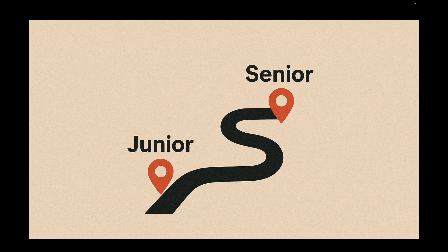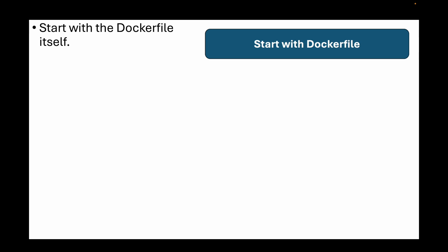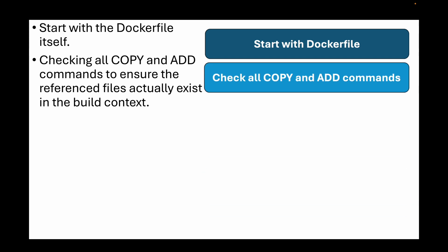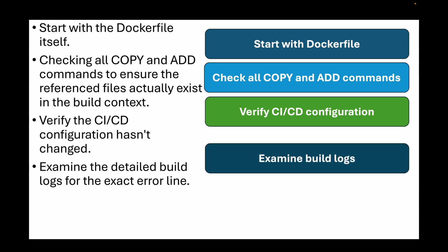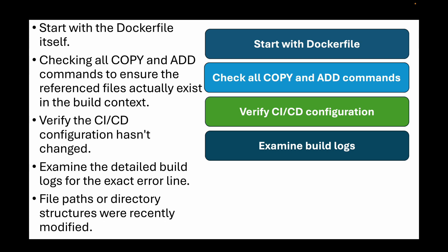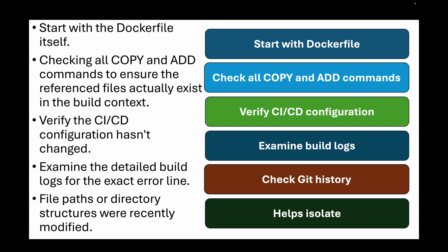Let's set the scene for our junior candidate. The first question is: you have just submitted a pull request and the CI/CD pipeline is failing. The build stage passed, but the test stage is failing with a non-zero exit code. What are your first steps? Your answer should follow a systematic approach — start with the Dockerfile itself, checking all COPY and ADD instructions to ensure referenced files actually exist in the build context. Then verify if the CI/CD configuration has changed, since sometimes the build context gets set to a subdirectory that does not include the necessary files. Finally, examine the detailed build logs for the exact error line and check git history to see if any files or directory structures were recently modified. This systematic approach isolates whether it's a code issue, config problem, or environmental mismatch.